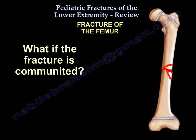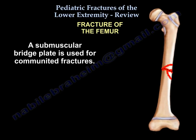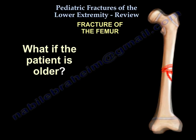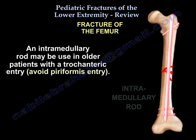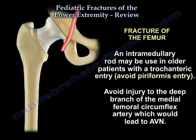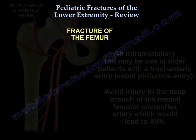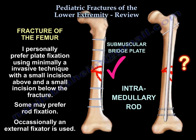If the fracture is comminuted, use a submuscular bridge plate. If the patient is older, some use a rod — watch the entry point and avoid injury to the deep branch of the medial femoral circumflex artery, because that may lead to avascular necrosis. Some prefer a plate.